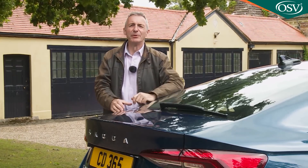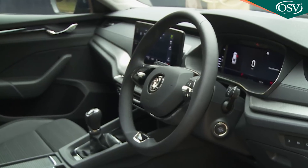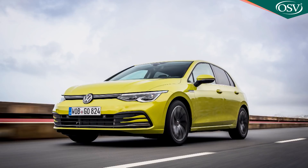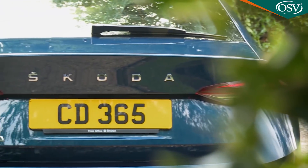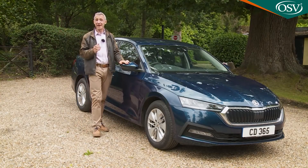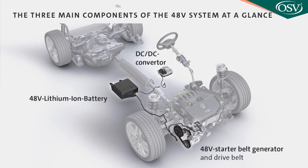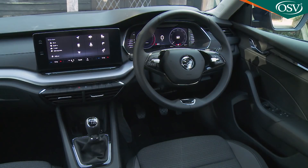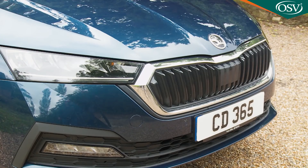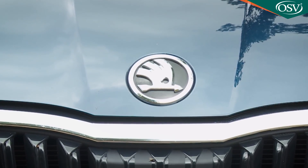What's changed is that the simple, straightforward virtues which used to characterise Octavia ownership have been embellished considerably. Skoda claims this car can redefine sector standards for equipment and technology, much as its VW Group cousin the Mark 8 Volkswagen Golf has done, but with a much stronger value proposition. This Octavia shares all the same engineering as that Golf — and with the Seat Leon and Audi A3 — giving buyers plug-in and mild hybrid engineering, a completely new digitalised cabin, striking exterior design, and a big step up in perceived quality.